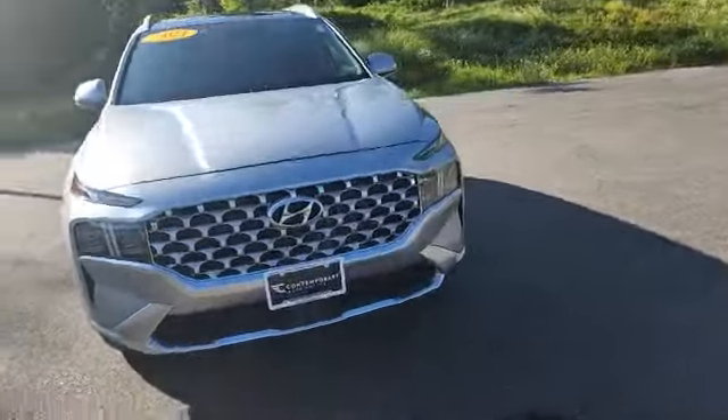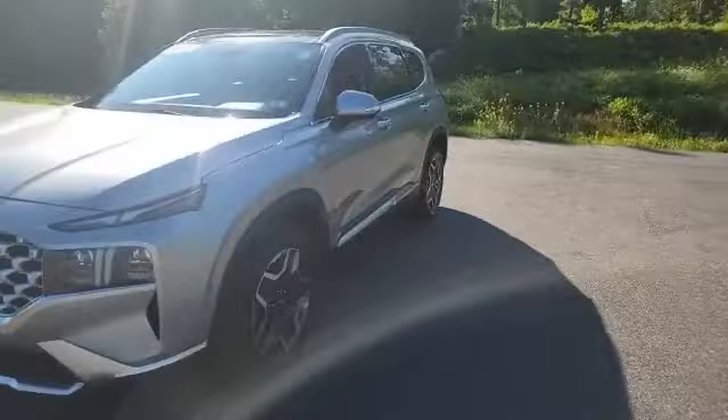I just wanted to shoot a quick video tour of this awesome Santa Fe. Come on down to Contemporary, ask for Jack, and we'll take it for a spin.